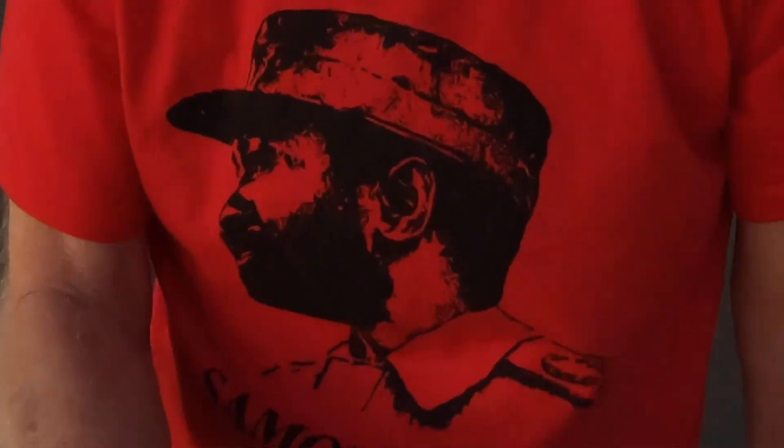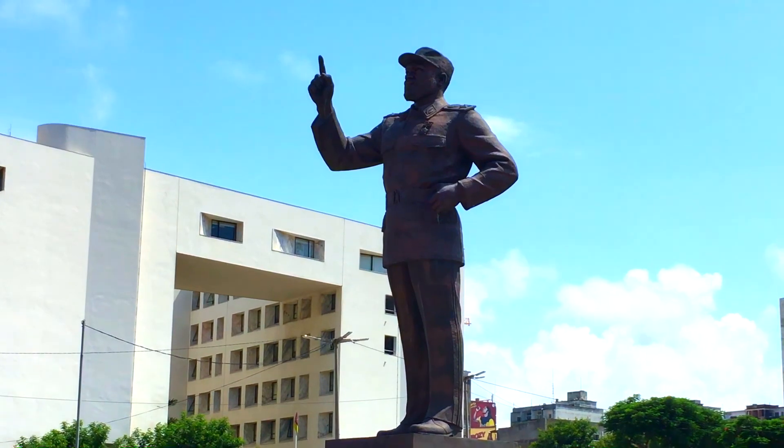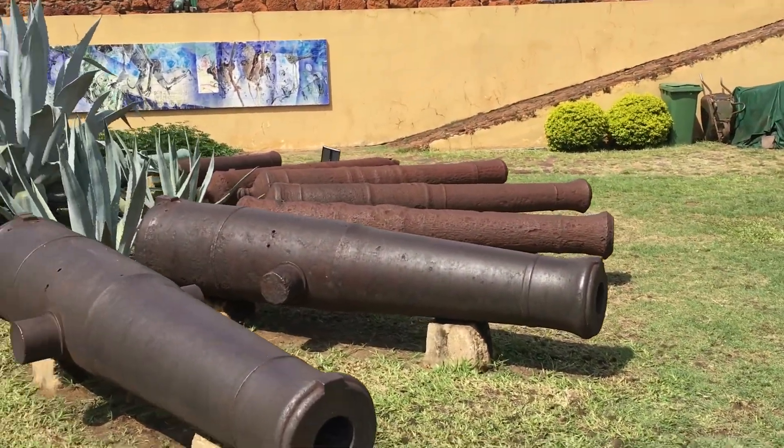It's a very windy day here in Maputo, Mozambique. I've got my Samora Machel t-shirt on for a visit to his statue, but more about that in just a moment. Maputo is Mozambique's capital city and also the most populous city with about 2.7 million people in the metro area. We're going to be touring all of the top tourist sites, so why don't you come along?